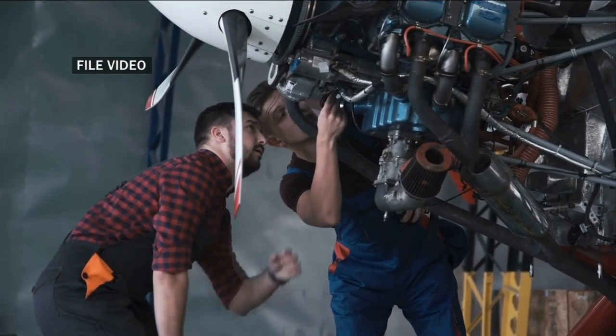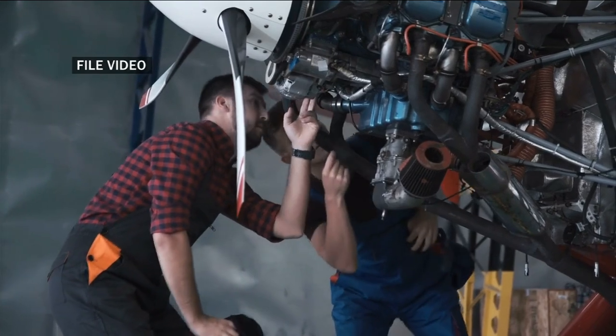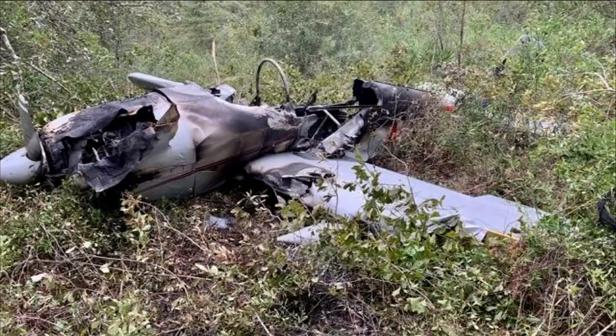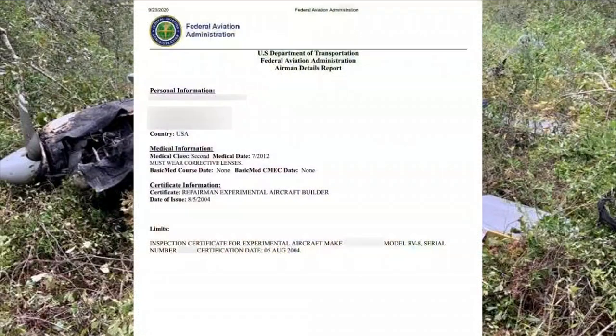Designers of aircraft take extreme care to prevent such happenings. However, aviation records show this Vans RV8 was an experimental plane built from a kit back in 2004 by a man who lives in Connecticut. His name is not being shown because it's unclear if he was also the pilot who died.